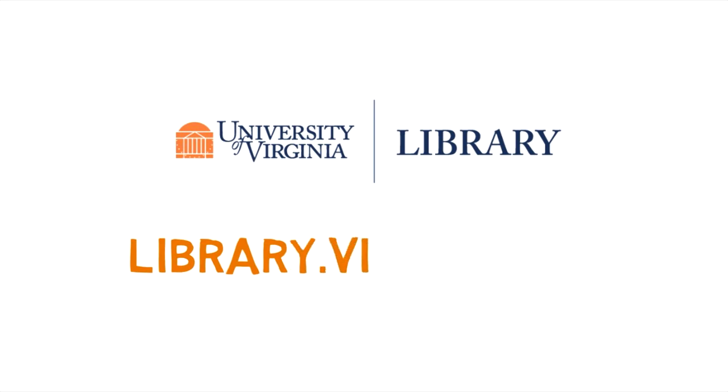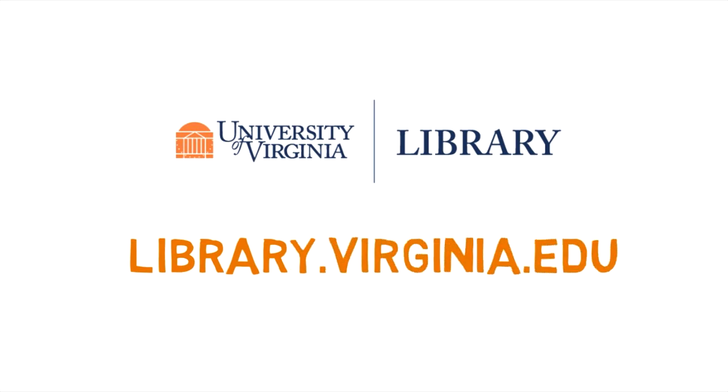Academic libraries, like the UVA library, might seem overwhelming and intimidating at first, and that's totally normal. It's a lot to understand. However, the academic library will be an important partner throughout your academic career, so it is well worth your time to learn all about what the library has to offer you. Find out more about the UVA library at library.virginia.edu.